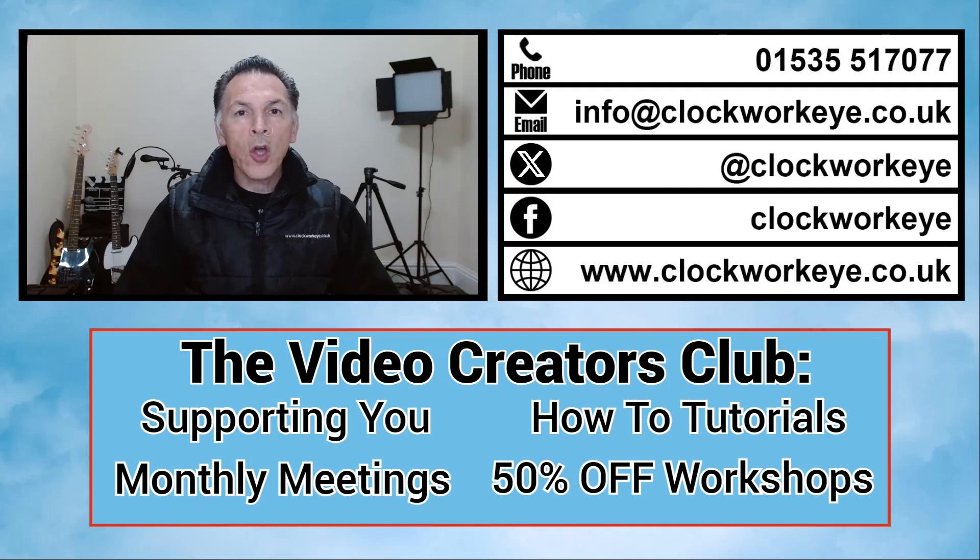Whether you're new to video marketing or want to level up your skills, we've got you covered. Join our Video Creators Club and start creating videos that will grow your business. Follow the links.